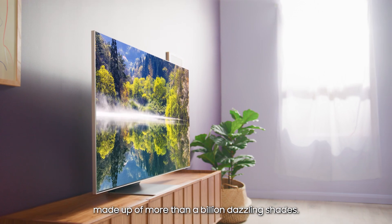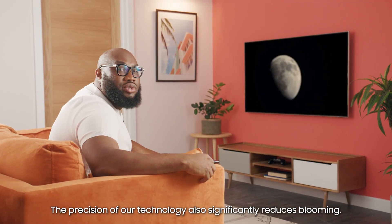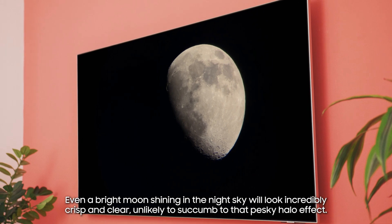Everything you watch is delivered in breathtaking colour volume, made up of more than a billion shades. The precision of the technology also significantly reduces blooming. Even a bright moon shining in the night sky will look incredibly crisp and clear, unlikely to succumb to that pesky halo effect.